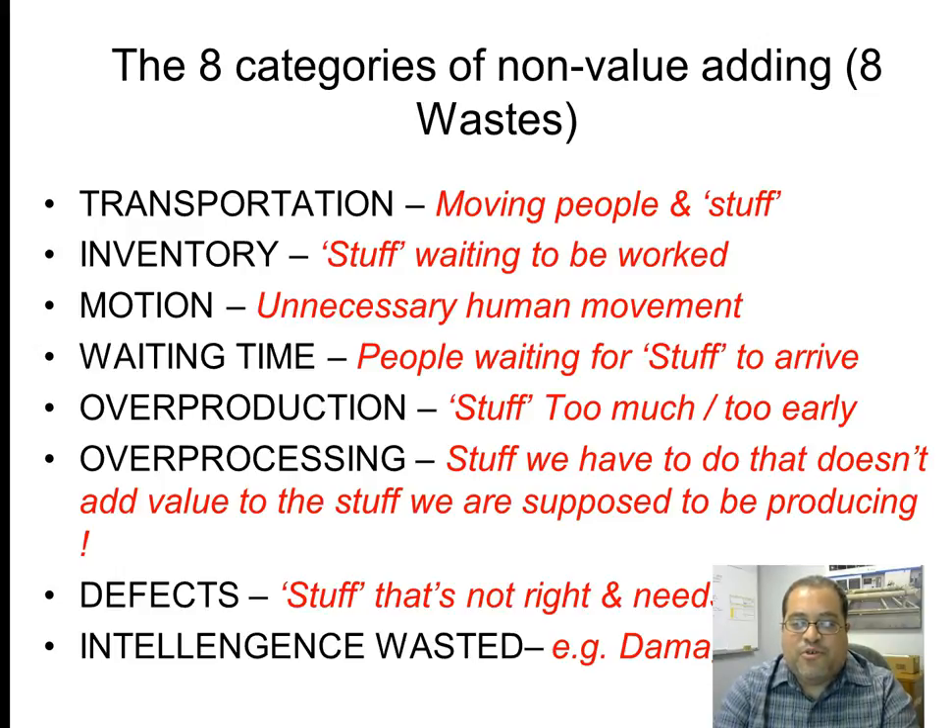Overprocessing is stuff we have to do that doesn't add value to the product we're supposed to be producing. Defects are stuff that's not right and needs fixing. One common question is: what's the difference between overprocessing and defects? Both are things the customer didn't ask for. The difference is that with overprocessing, as long as we're incurring the cost, the customer is still willing to accept it. Defects are things the customer didn't ask for that they're not willing to accept. Defects are worse, but overprocessing can also create delays and incurs cost for the company.